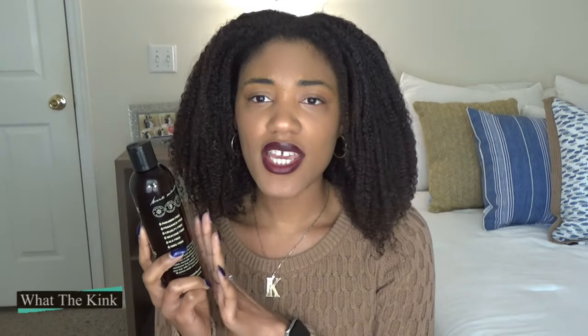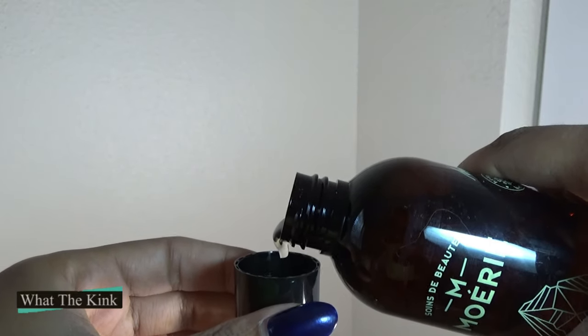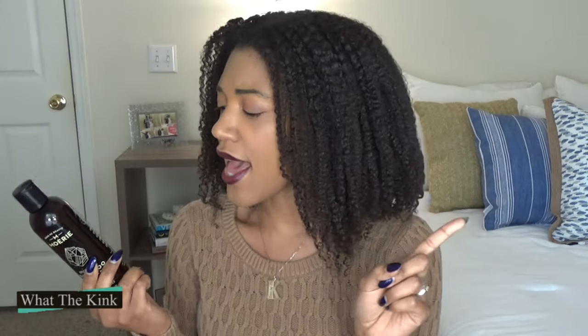The texture is kind of thick — not extremely thick, but thicker than your typical shampoo. This is not a runny, watery shampoo, which I like because I've tried some in the past that were more watery and I felt like I was using too much product. With this one it's kind of thick, which I enjoy.